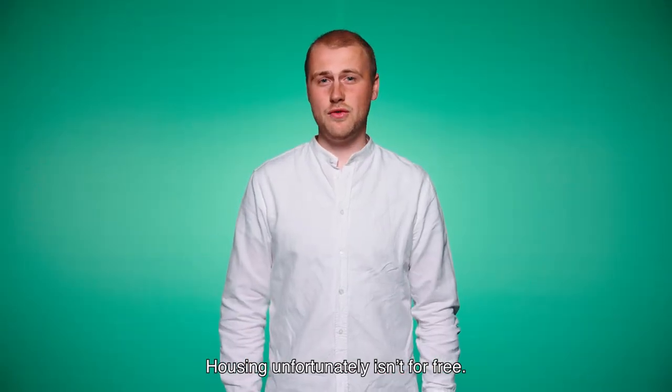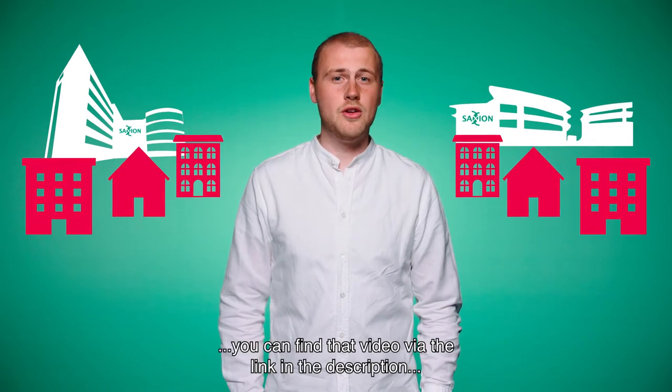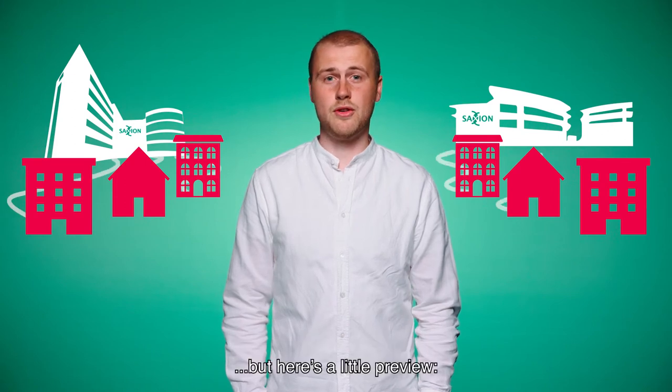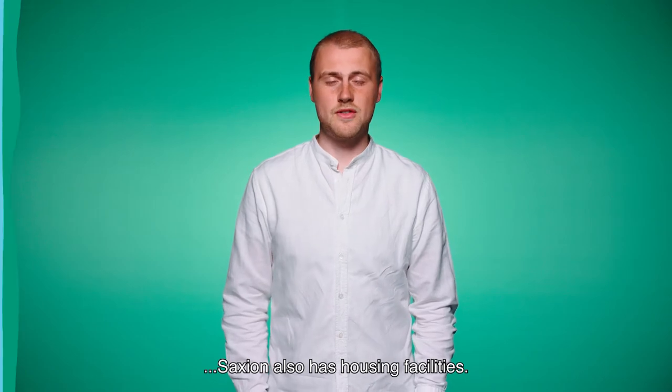Housing unfortunately isn't for free. We made another video in which we talk all about housing. You can find that video via the link in the description. But here is a little preview. Next to arranging your own housing, Saakshund also has housing facilities.